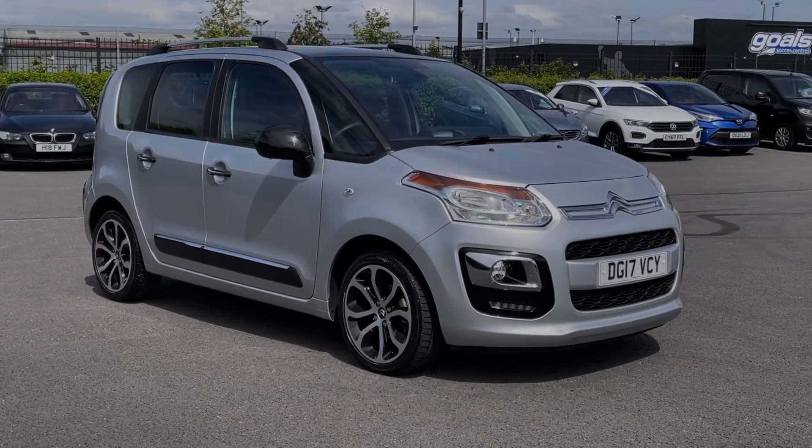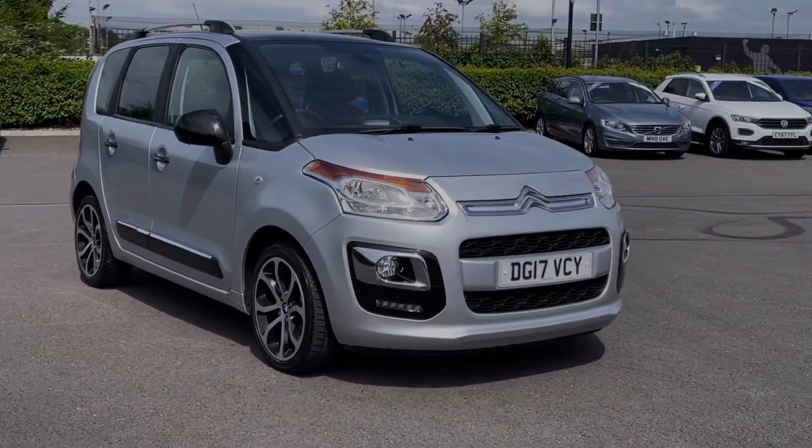Hi there, I'm Becca from Motor Match Chester and I'm going to be taking you around one of our approved used vehicles. This is the Citroen C3 Picasso Platinum.